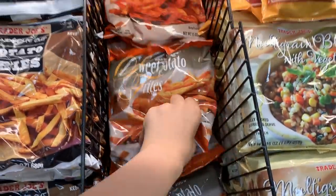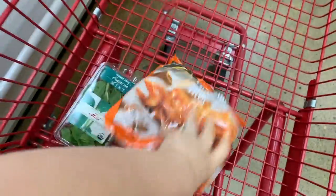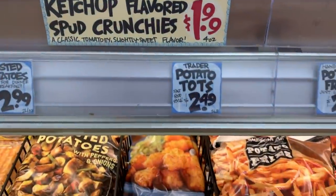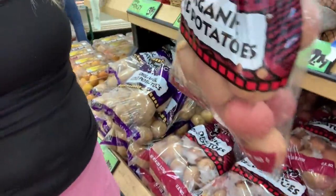I'm grabbing some sweet potato fries — these are frozen and they are $1.99. I'm also going to grab tater tots, these are $2.49. We also need some organic potatoes.